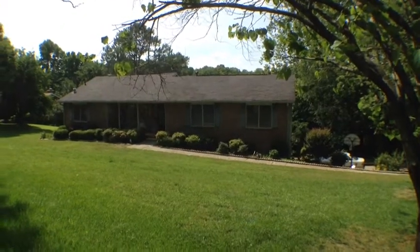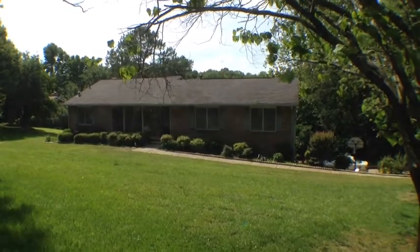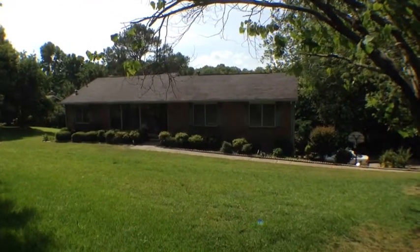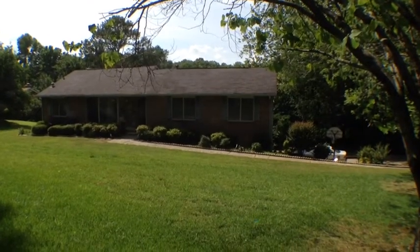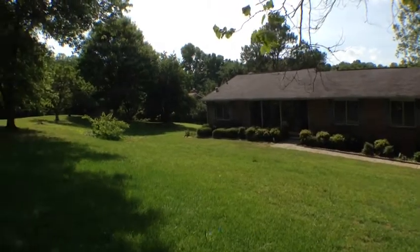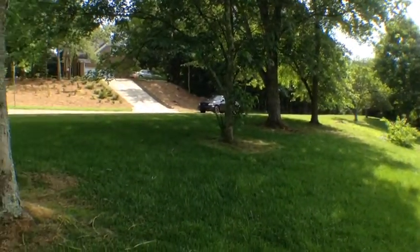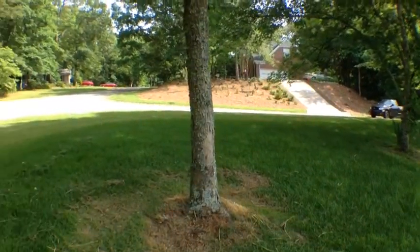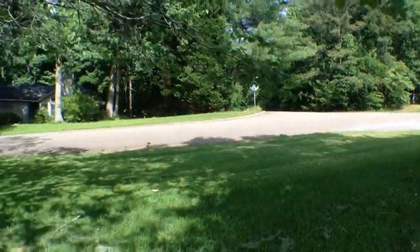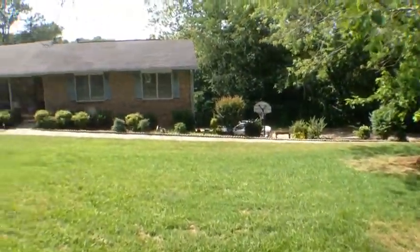The home features a finished basement with a kitchenette, a large deck overlooking a beautiful backyard and Gunners Pond. Let's pan around the neighborhood — it's a nice quiet area. And there's a two-car garage to the right.